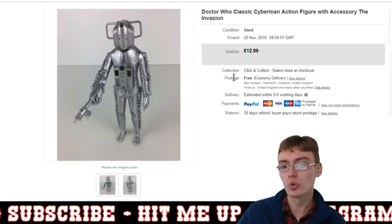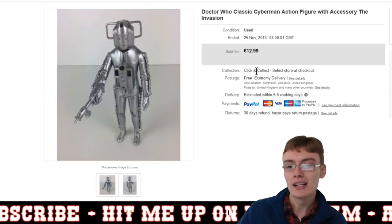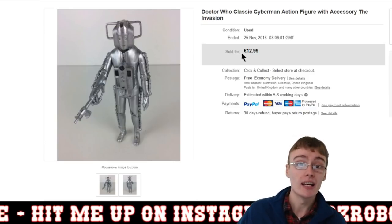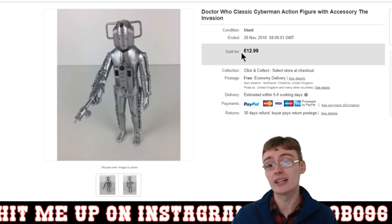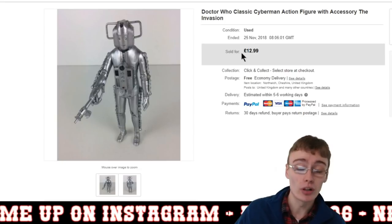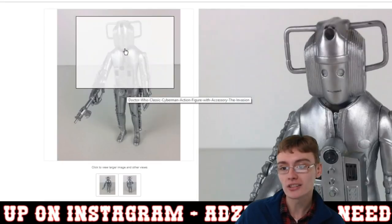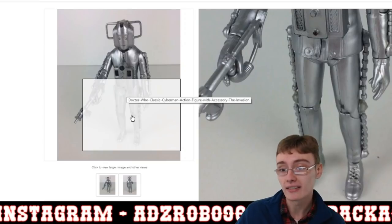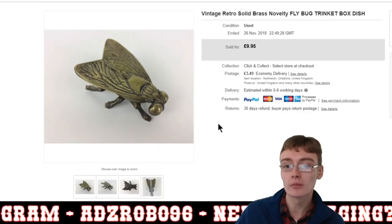I just wish this would be worth a little bit more — I feel like this is more of a 15 to 20 pound figure. But unfortunately the market decides the price, and the market doesn't feel like it's worth that much. It's a nice figure in good condition. Pretty happy with that sale.